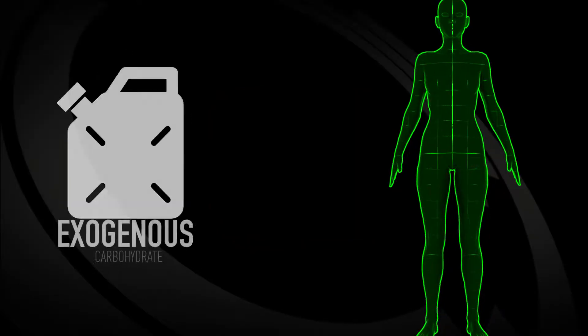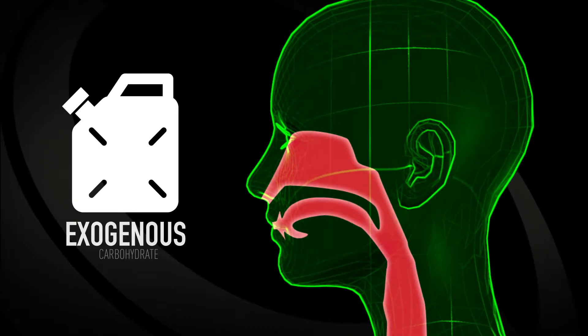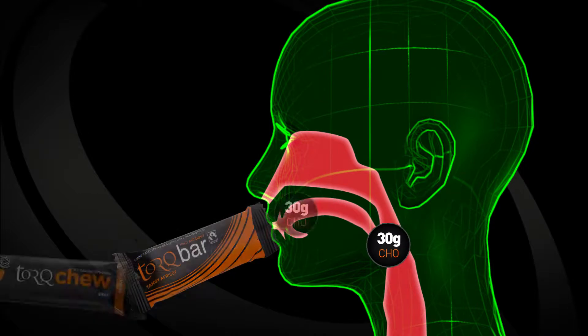Exogenous carbohydrate refers to carbohydrate taken on board during exercise in the form of energy drinks, gels, bars and chews.